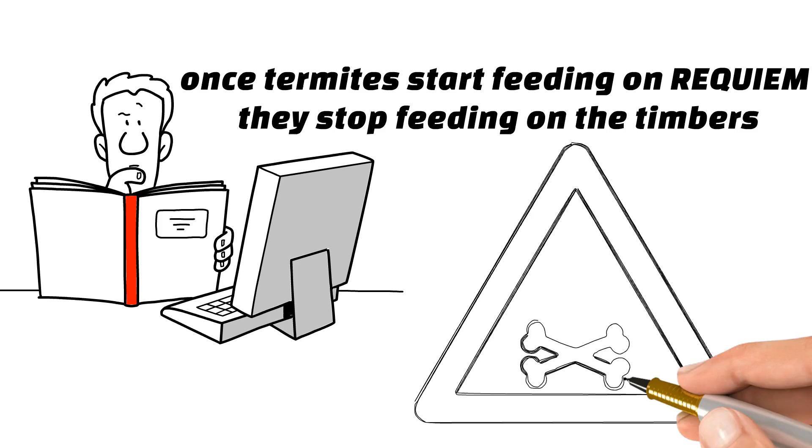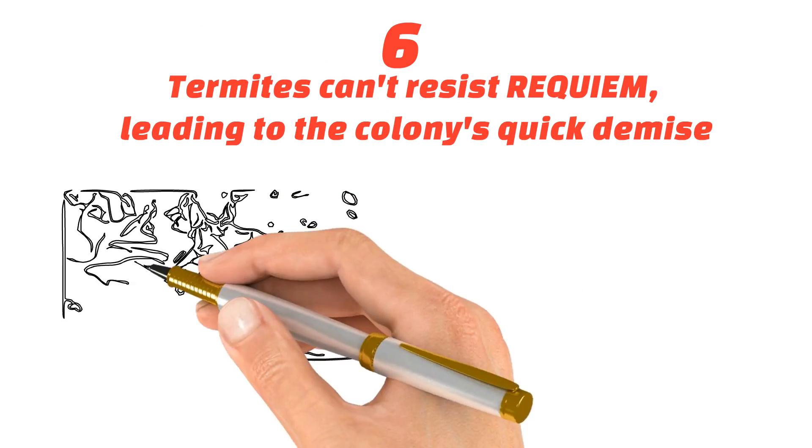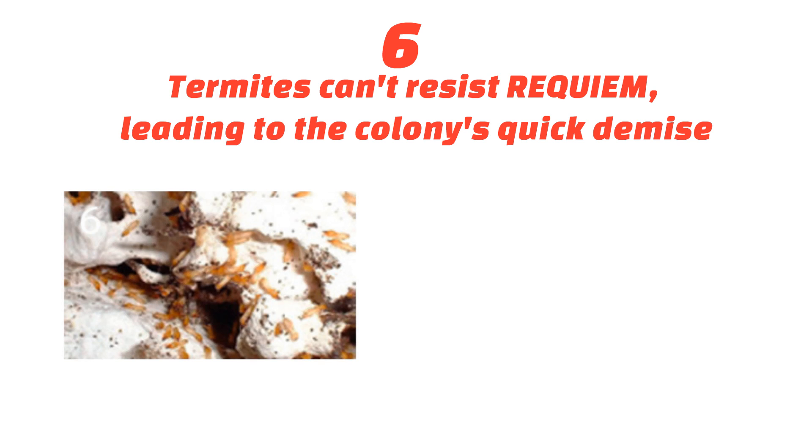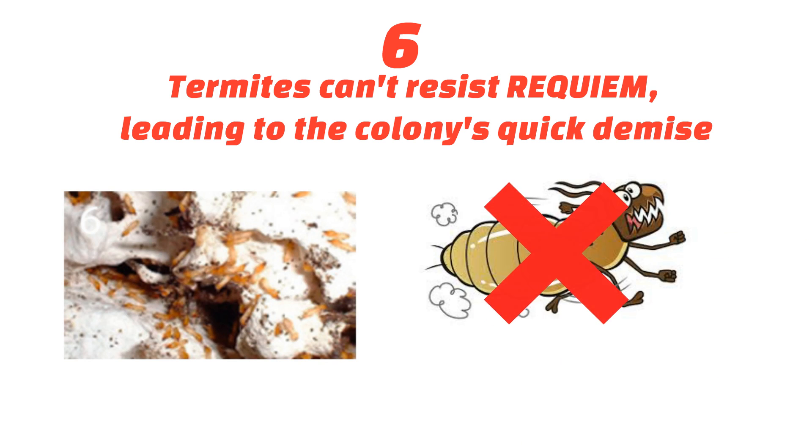Requiem is also non-toxic to you and your pets. Number six, termites can't resist Requiem, leading to the colony's quick demise. The termites feed on the Requiem and take it back to the colony where it is fed slowly throughout the entire colony. Since the termites die gradually, they do not associate the colony's demise with the consumption of Requiem.